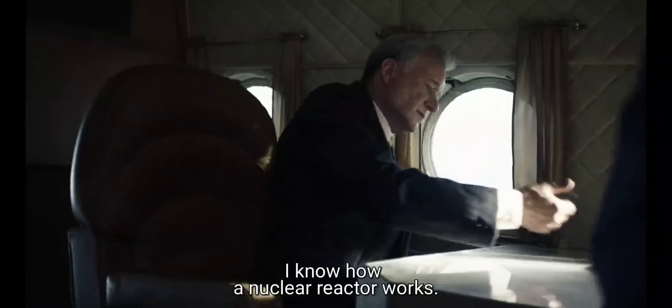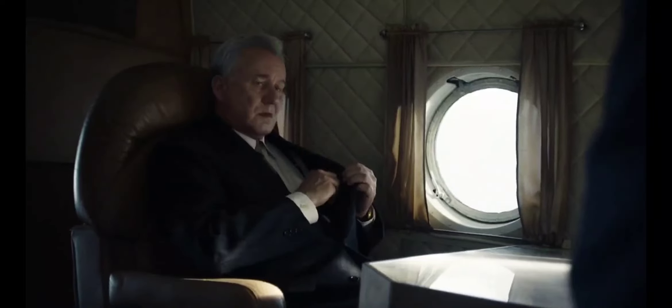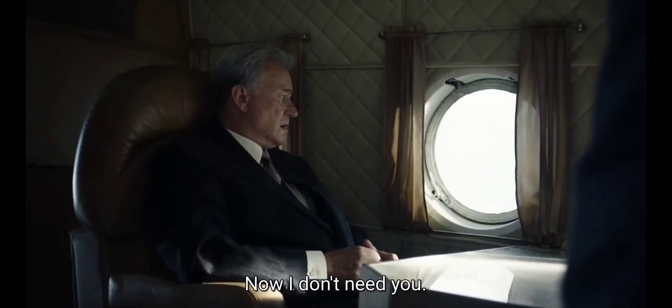Good. I know how a nuclear reactor works. Now I don't need you.